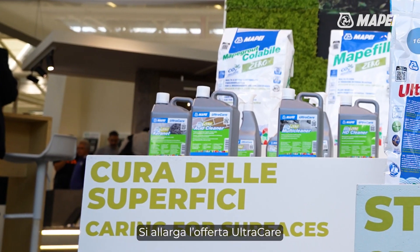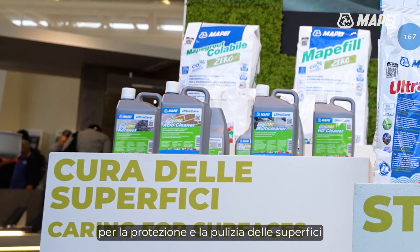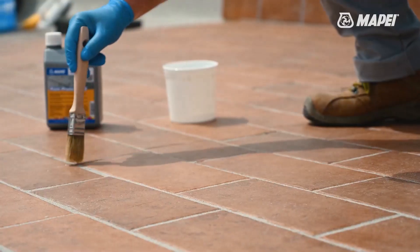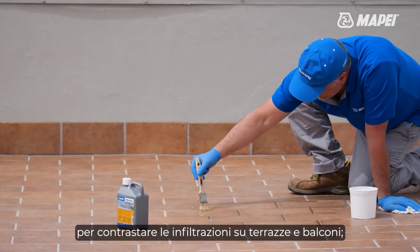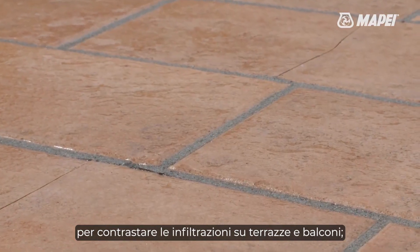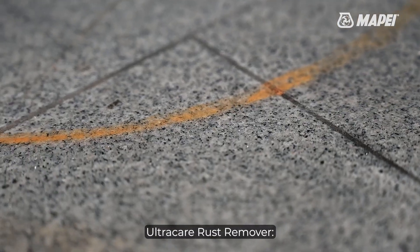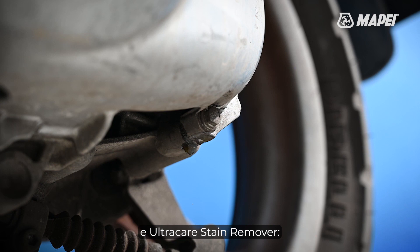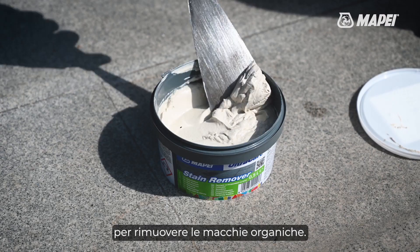The Ultracare portfolio of products for protecting and cleaning surfaces is enhanced with several new products: Ultracare Rain Protector to contrast infiltrations on terraces and balconies, Ultracare Rust Remover to remove rust stains, and Ultracare Stain Remover to remove organic stains.